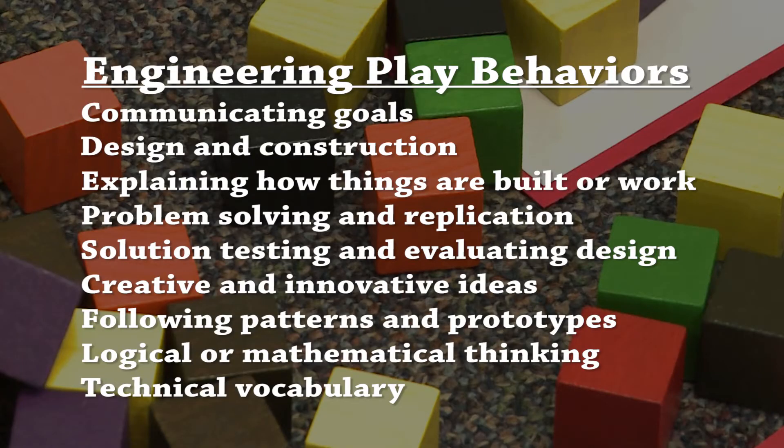Although the nine behaviors are presented here in a particular order, they do not necessarily occur in any particular order during children's play. Any of the nine behaviors can occur at any time during play, and oftentimes children exhibit two or more engineering play behaviors within the same play actions. For example, if a child accidentally knocks her structure over, she may rebuild that structure, talk about how she is rebuilding it, and modify her design so the structure will not fall again. In one play action, she has engaged in design and construction, explaining how things are built or work, and problem solving and replication.